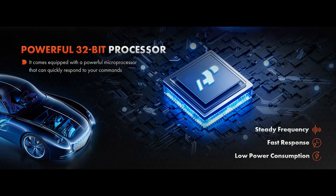Designed to cater to the needs of car and truck owners, this advanced OBD-2 scanner offers unparalleled performance and features, ensuring a seamless diagnostic experience every time.